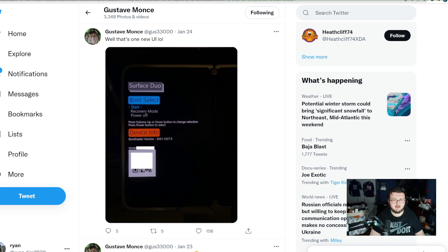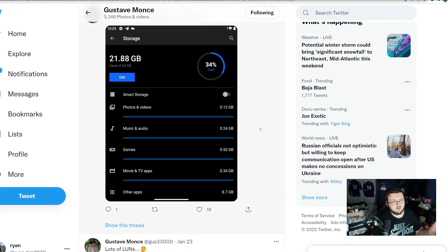Hey guys! RTT back here for another video. We have a little bit of an update from Gus33000. If you guys know who Gus33000 is, he's actually a hacker who put Windows 11 on the Lumia 950.